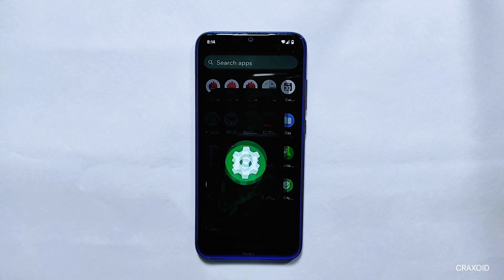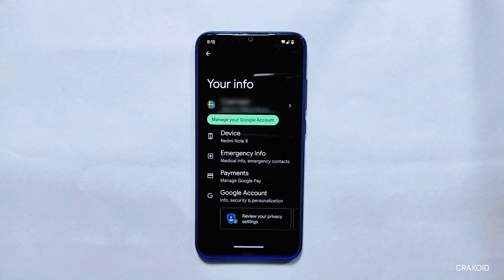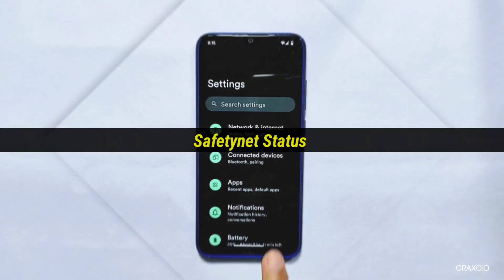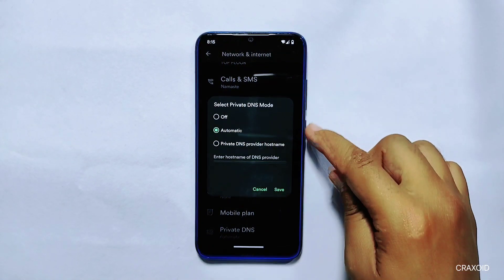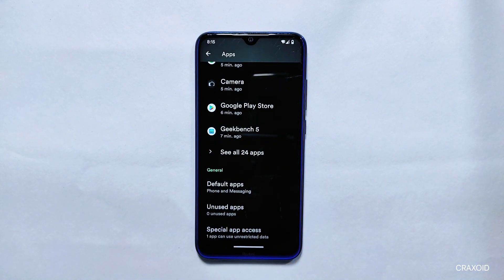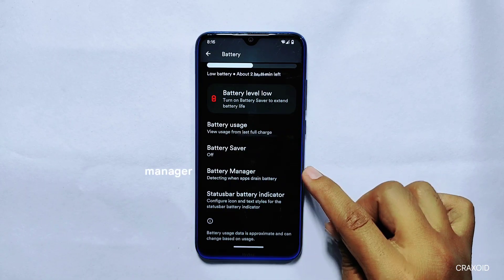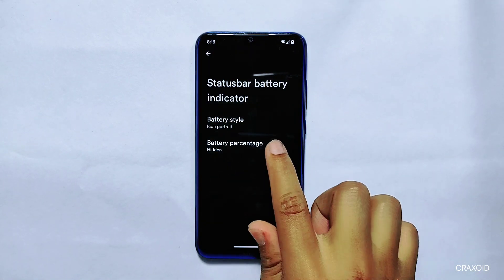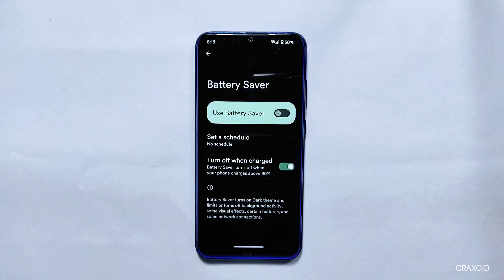Settings: In the settings section, there is a glitch — possibly due to it being an unofficial build — where tapping a menu item redirects to your info section for managing Google account and device info. Under Network and Internet, you'll find private DNS but without custom DNS support. In the app settings, you can see recently opened apps, but the game space feature is absent. The battery setting includes battery usage, battery saver, battery management, status bar battery indicator with style and percentage options, but the extreme battery saver option is missing.